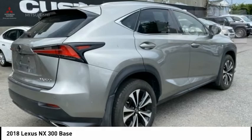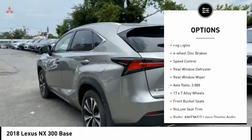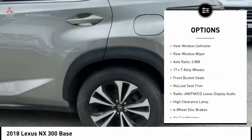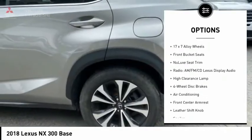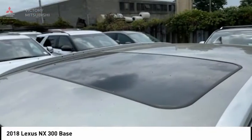Here are some of this vehicle's great options: electronic stability control, alloy wheels, brake assist, traction control, remote keyless entry, fog lights, 4-wheel disc brakes, speed control, rear window defroster, and rear window wiper.